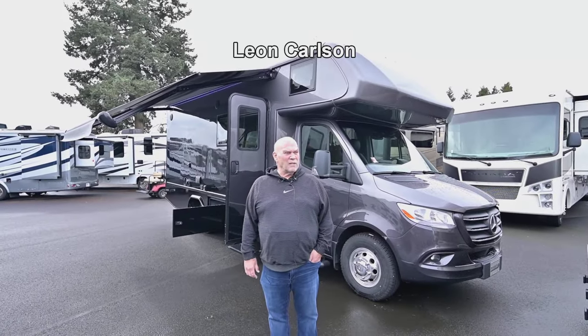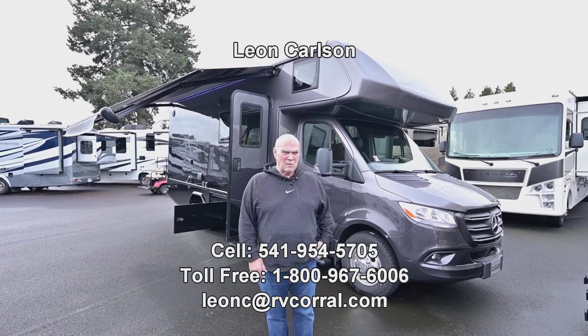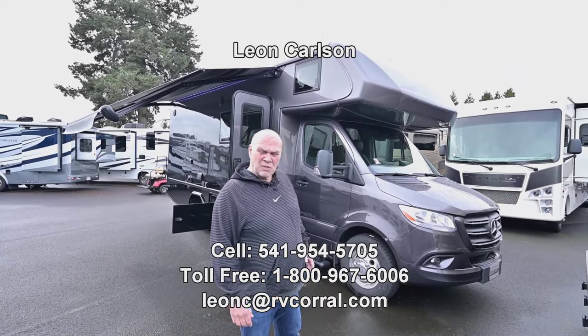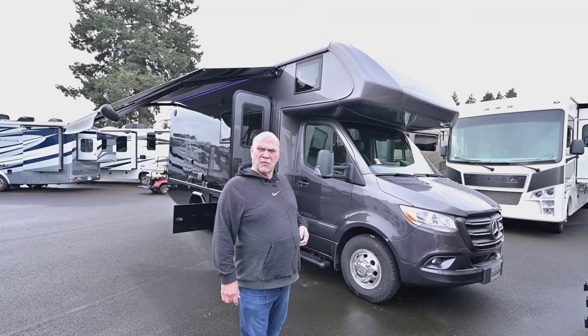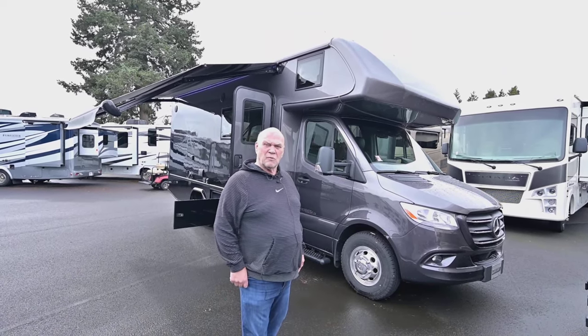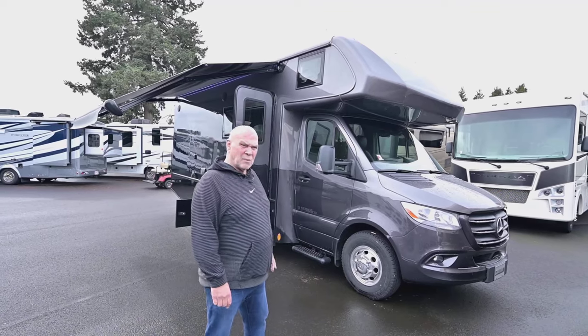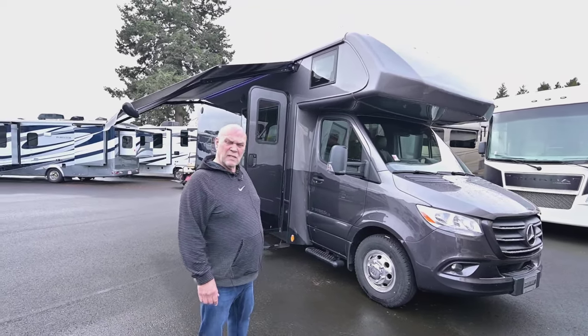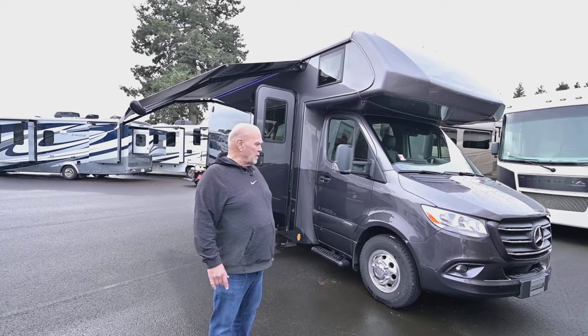Hello, I'm Leon Carlson with the RV Corral. I've been here about 12 years — it's a wonderful place to work. My cell number is the way I want you to get a hold of me, and it's 541-954-5705. On that number, I'll answer all the rest of your questions about availability, trade-ins, financing, etc., whatever you need.